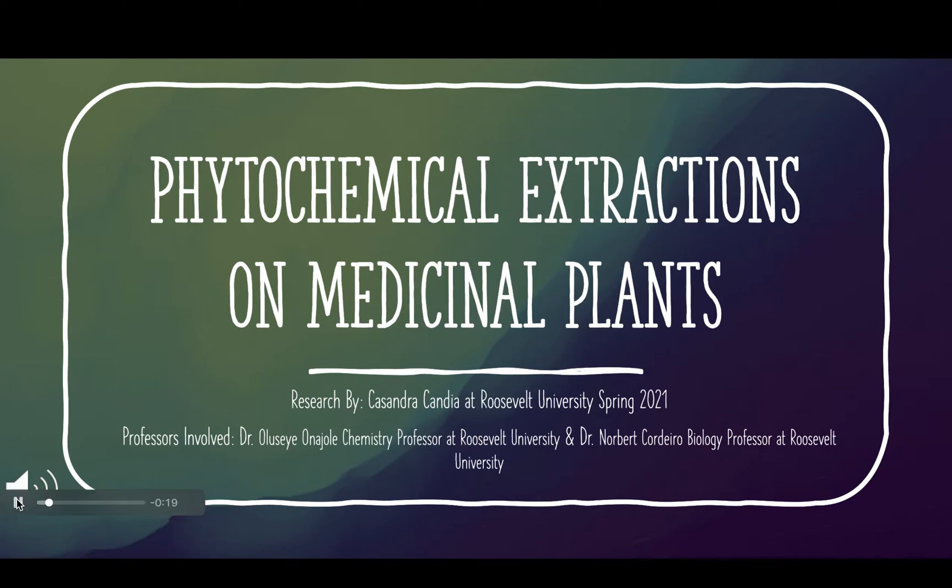Hello, my name is Cassandra Candia. I'm a senior at Roosevelt University, and the professors involved are Dr. Anioli, chemistry professor at Roosevelt University, and Dr. Cordero, biology professor at Roosevelt University. Today I'm going to explain to you the phytochemical extractions on medicinal plants.